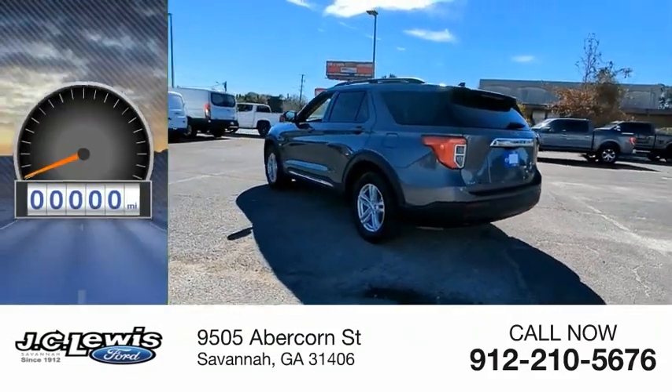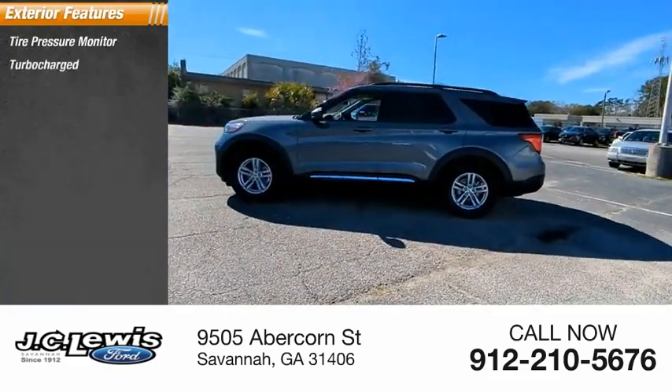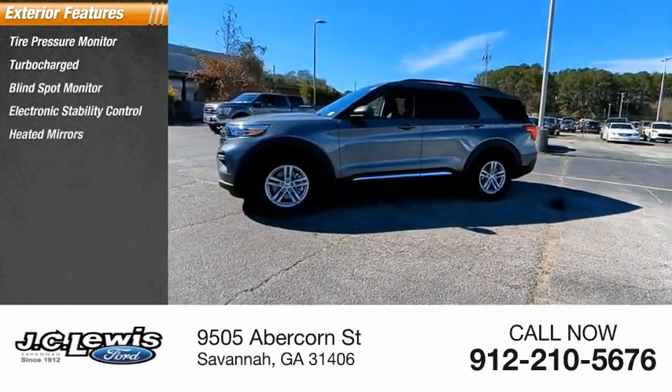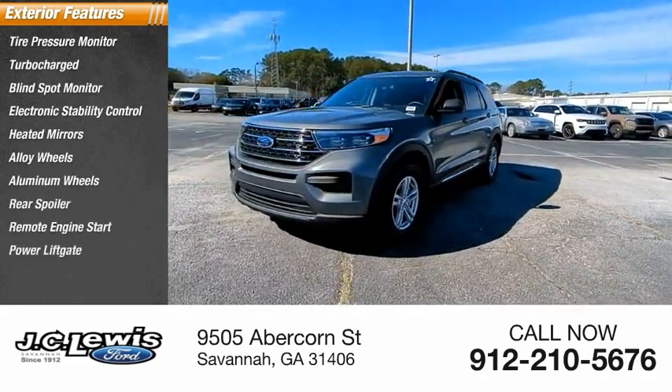This vehicle has less than 4,000 miles. Here are some of this vehicle's great options: tire pressure monitor, turbocharged, blind spot monitor, electronic stability control, heated mirrors, alloy wheels, aluminum wheels, rear spoiler, remote engine start, and power lift gate.